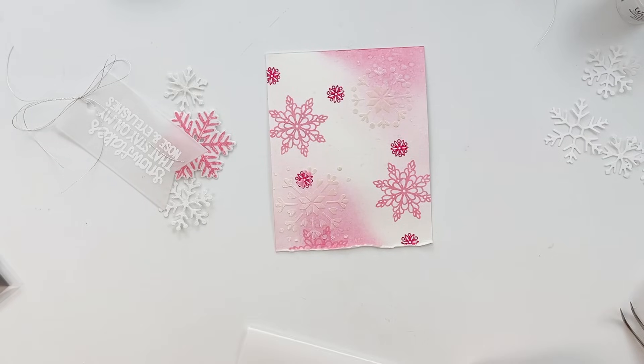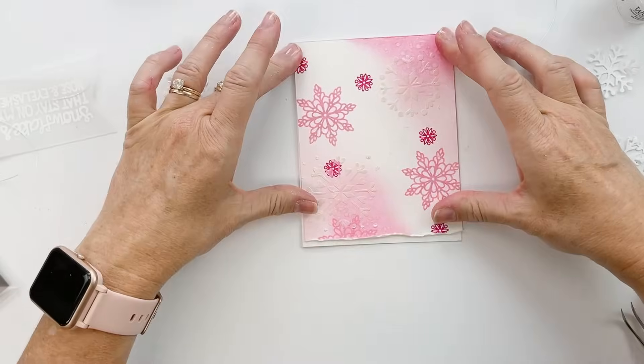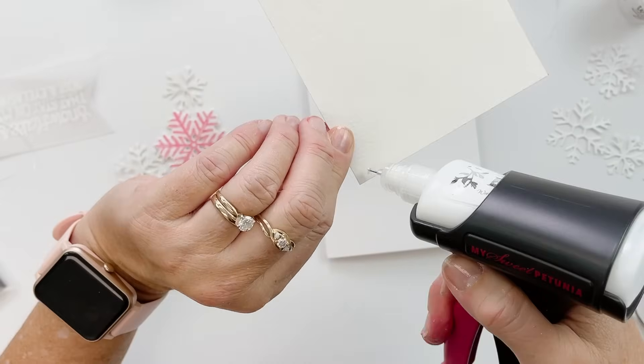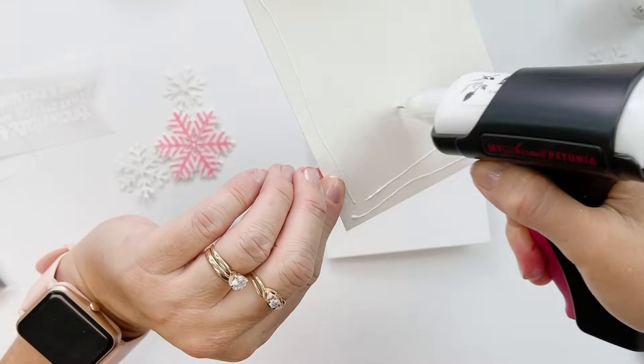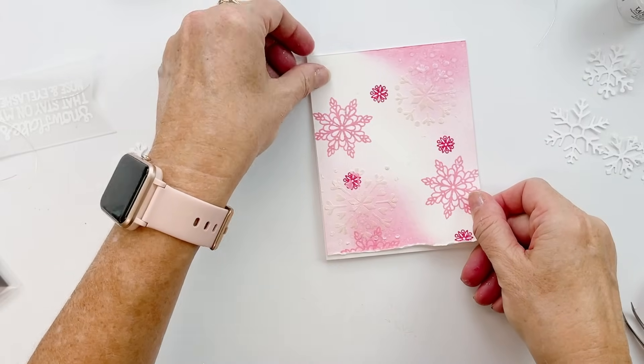An 8.5 by 11 piece of cardstock cut in half, then scored in half. We're just going to adhere this right to the card base and then start assembling all the little accents. I like the curly bottom vibe!